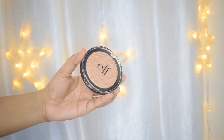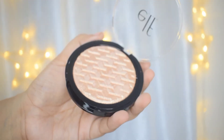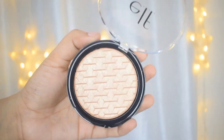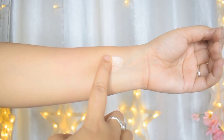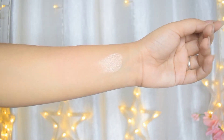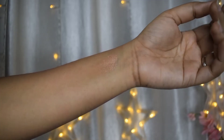Next up is this highlighter from e.l.f. Cosmetics — I got this one free as well. I literally just bought the foundation and concealer and got the highlighter and lipstick for free; there was some deal going on. Look at how cute the packaging is! The quality is very good — it shines and shimmers amazingly, but the particles are not large glitter particles; they are powder and are of good quality. However, it's a little hard to pick up using a brush, but if you use your fingers you'll get a lot of product.